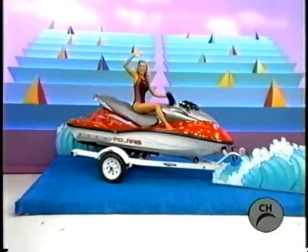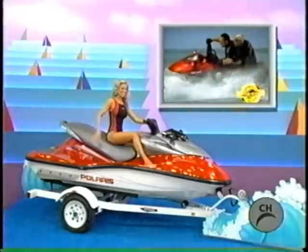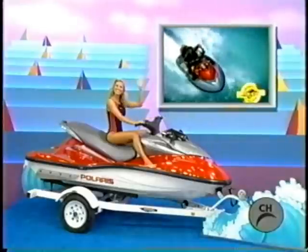New Watercraft! The 140 Personal Watercraft combines head-turning good looks with ultra-quiet and smooth operation. Go miles beyond ordinary, from Polaris.